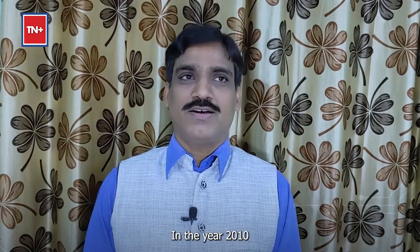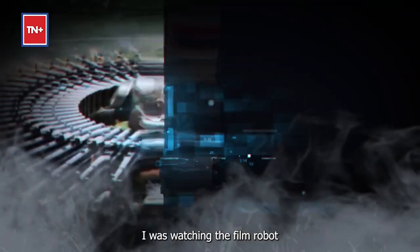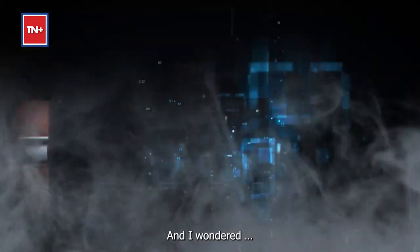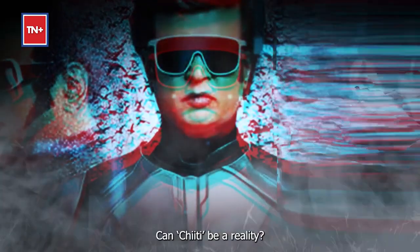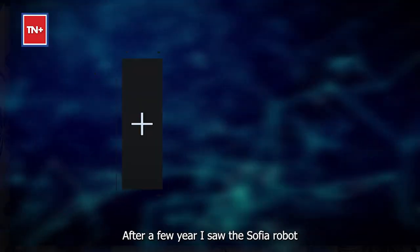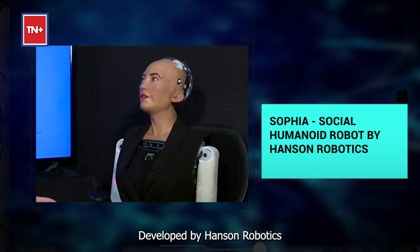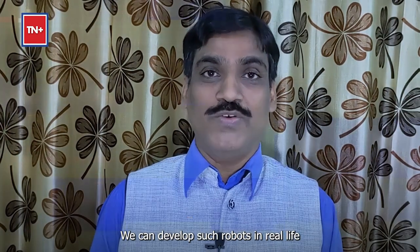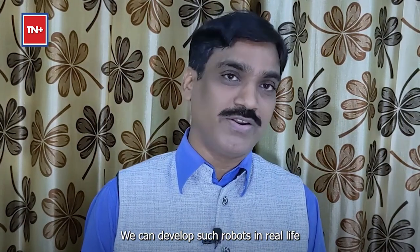In the year 2010, I was watching the film Robot, acted by Rajinikanth, and that time I was thinking — is it possible that Chitti can come in our life? After a few years, when I saw the Sophia robot, developed by Hanson Robotics, I found that yes, it is possible, we can develop such type of robot in real life.